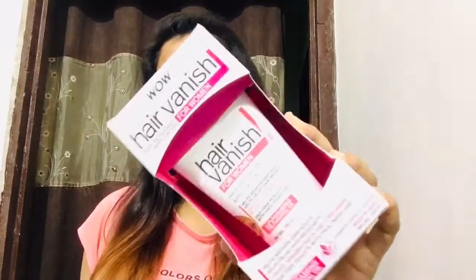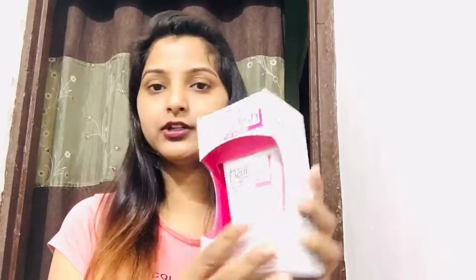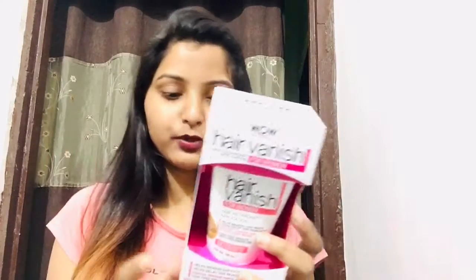After that, I ordered Wow Hair Vanish Cream — this is for women, and there is a separate one for men as well. Hair Vanish means this is not a hair removal cream; this reduces your hair growth. I used one box and I saw some difference, so that is why I ordered it again. It is originally for Rs. 449 but now you are getting it for around Rs. 200-230. You get 100 ml of product with this.